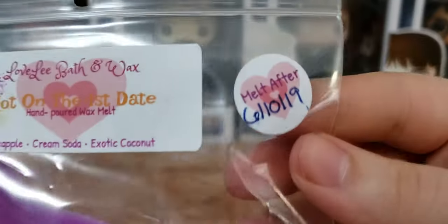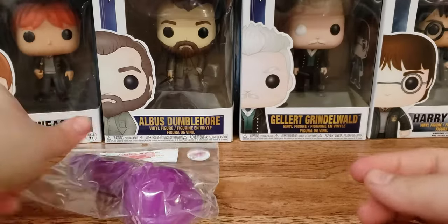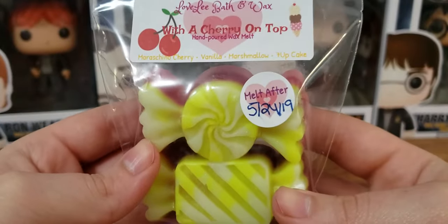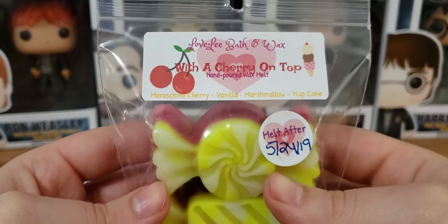She does the little cure things on here, so melt after June 10th. That's nice, so you know when it will be cured and everything. I like when vendors do that, and her labels are cute. They're to the point. They have the dates and the website and what the scent is. I like when vendors use up their whole label to let us, the customer, know the details. So this one was ready to cure May 24th, and this is With a Cherry on Top.